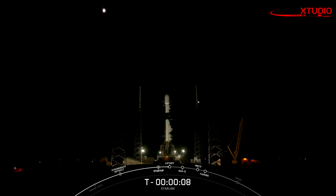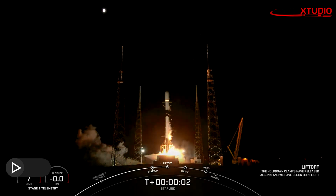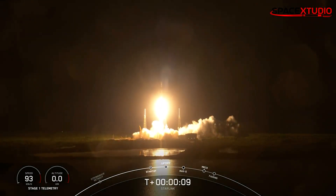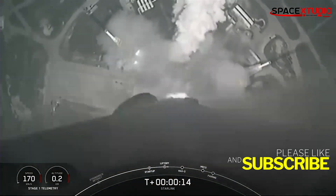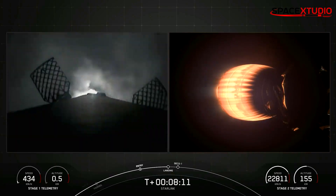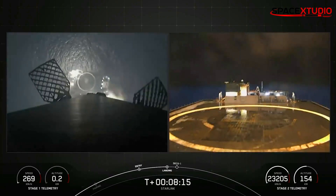Yesterday at 9:05pm ET, SpaceX launched its 60th launch and 59th successful mission of the year. Another batch of 22 Starlink V2 mini satellites soared into the sky from SLC-40 at Cape Canaveral Space Force Station in Florida.